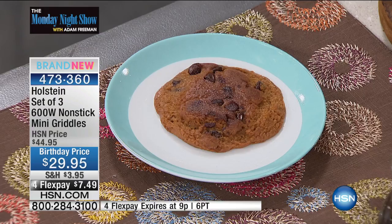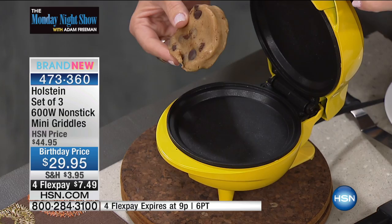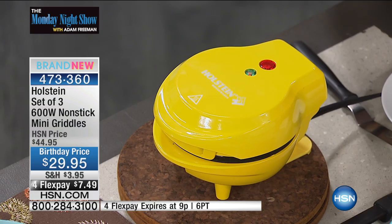This maker is nonstick top and bottom — it's gonna heat from the top, it's gonna heat from the bottom. All you do is take a slice from that tube of dough and place it in there, then just close the maker. That's it. It takes less than two minutes to heat up and about five to seven minutes for the cookie to be completely finished. You would barely be heating up the oven in that time. Just pop it out, plug it in, and you're off and running.